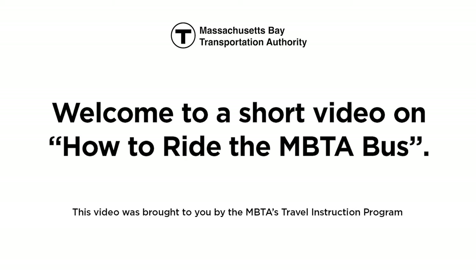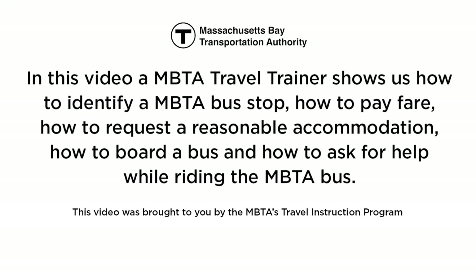Welcome to a short video on how to ride the MBTA bus. This video was brought to you by the MBTA's Travel Instruction Program. In this video, an MBTA travel trainer shows us how to identify an MBTA bus stop, how to pay fare, how to request a reasonable accommodation, how to board a bus, and how to ask for help while riding the MBTA bus.